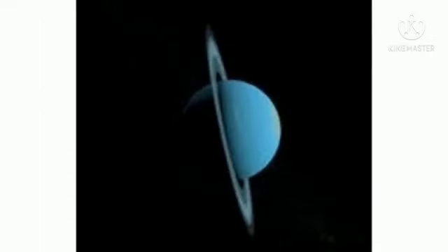Saturn's rings could be old or they could be young, and they could potentially appear to disappear. They don't actually disappear — it is because of the tilt of Saturn's axis that they appear as though they could vanish.